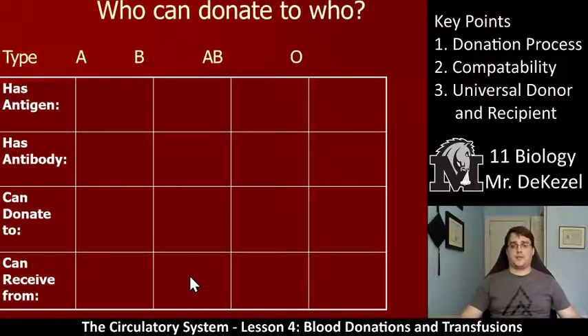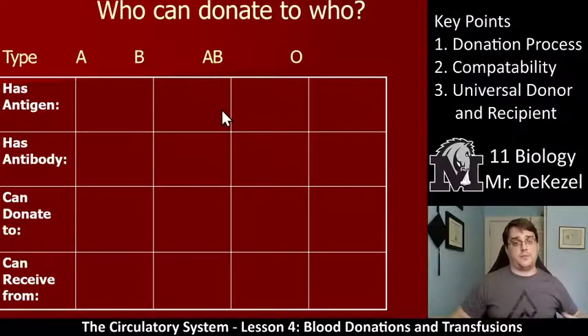Blood type B would be able to receive from anyone who doesn't have B antigens on their erythrocytes. It has A antibodies, so A antigens cannot come in. Blood type B and blood type O can be received — because O has no antigens at all. AB could not be received, because it has A antigens, which would be incompatible with the A antibodies in blood type B. When I go to the next slide, it will show you the answers.